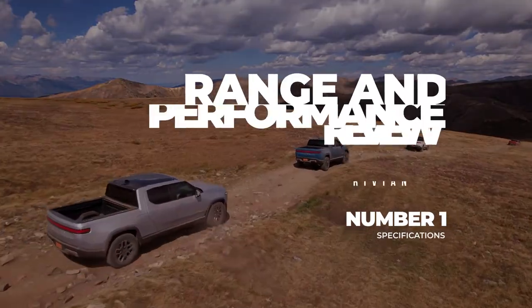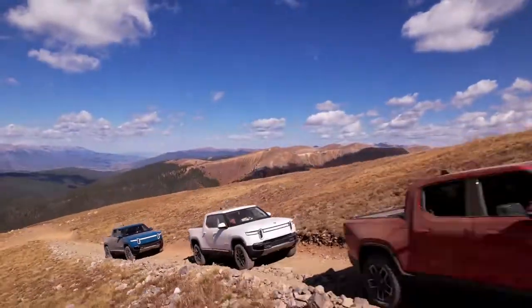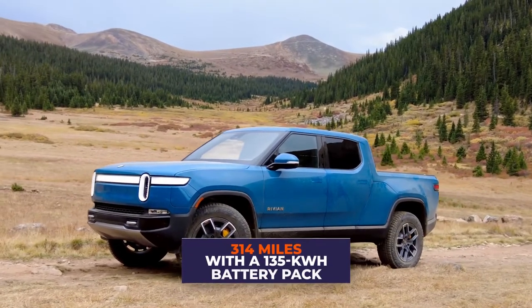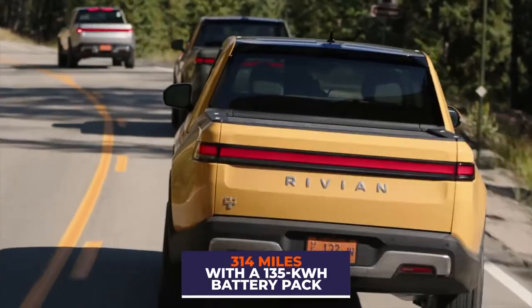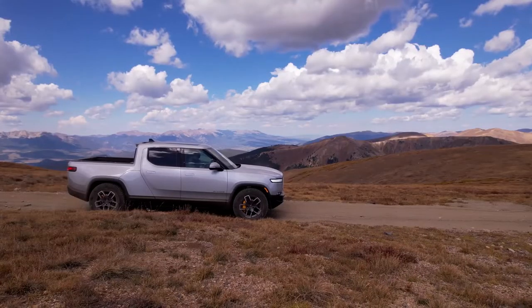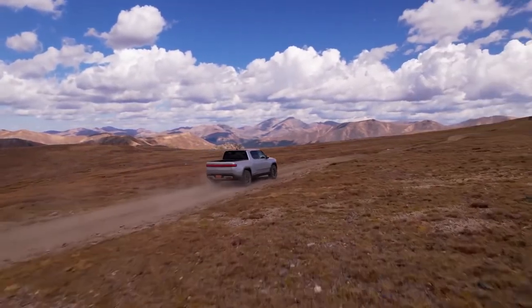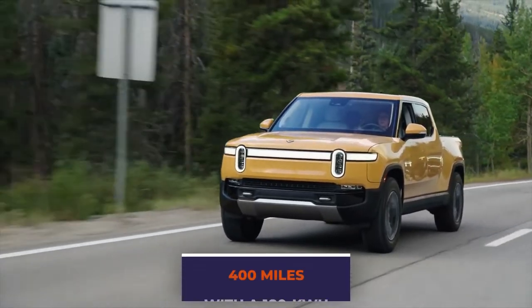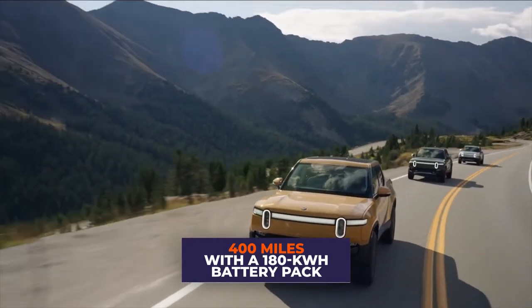Range and Performance. The driving range offered by the R1T is expected to be 314 miles with a 135-kilowatt battery pack when paired with 21-inch wheels, and for the version with 20-inch wheels, the range will be reduced by 10-15%. There will also be another version having a range of around 400 miles per charge with a larger 180-kilowatt battery pack.